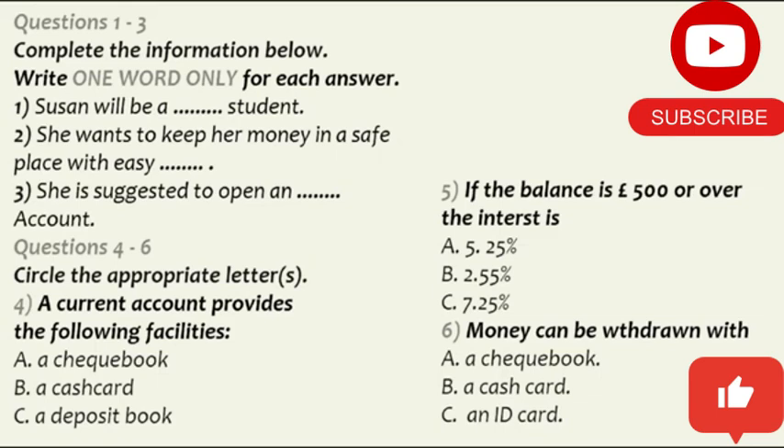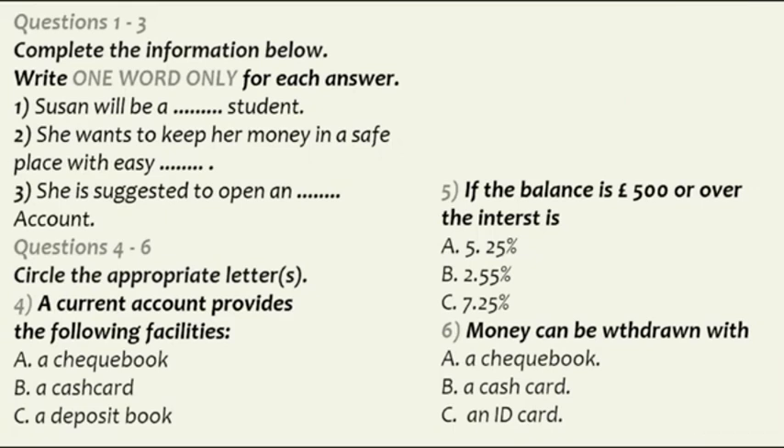There are two levels of interest for this account. If your balance is up to £500, the interest is 5.25%. If your balance is £500 or over, it attracts an even higher rate of interest which goes up to 7.25%. You will receive a cash card for our machines so you can withdraw money from any machines or any Barclays branches when the bank is closed.